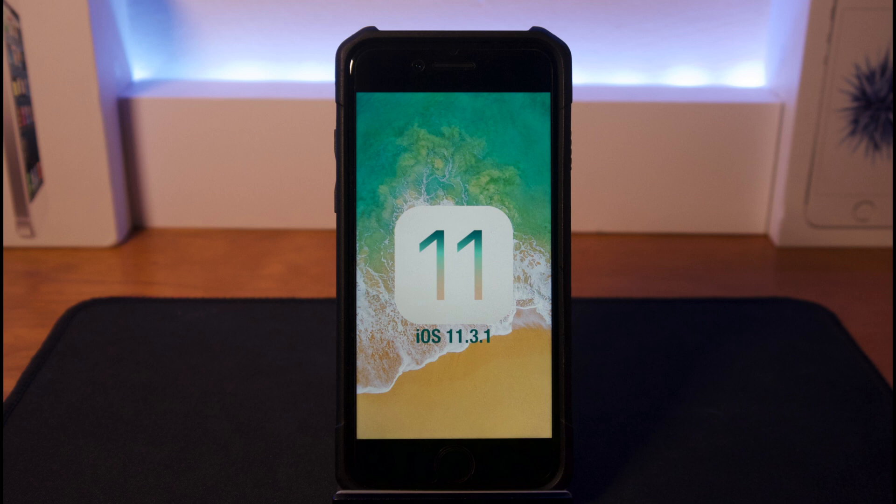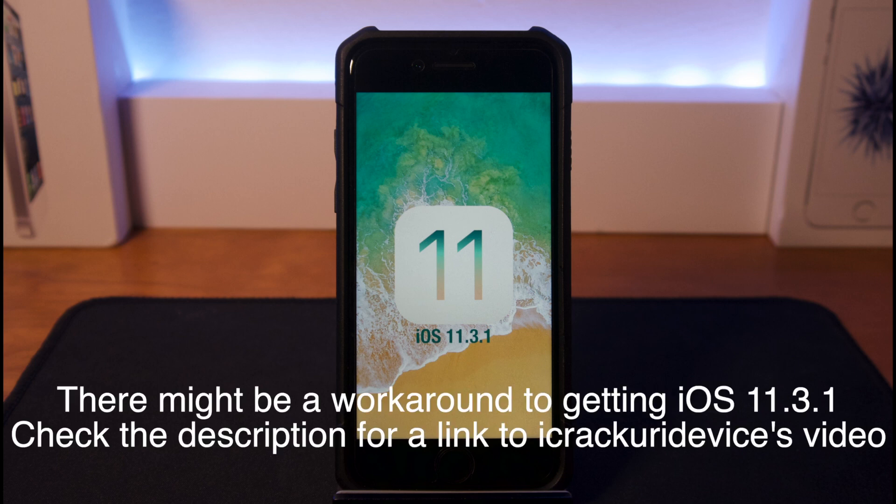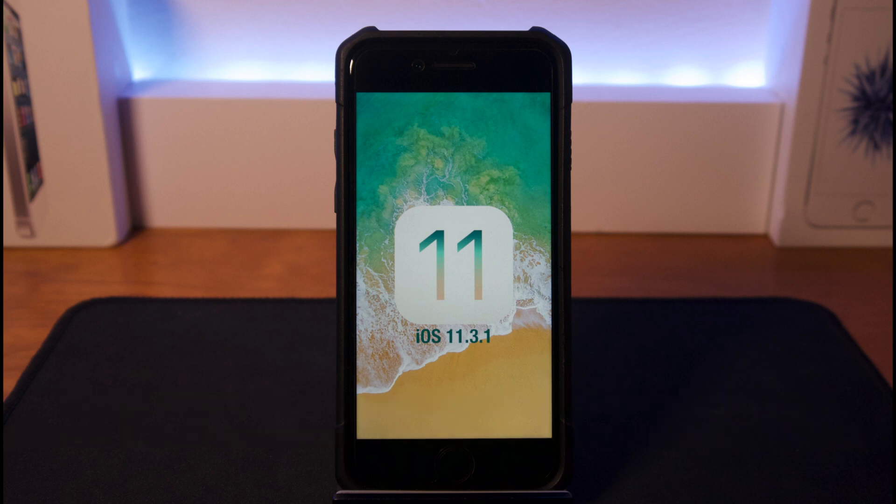I'd also like to say that if you're on iOS 11.3.1, stay there to get this jailbreak. The signing window has already been closed for 11.3.1, so you're kind of out of luck if you're not already on it — but you can always wait for future jailbreaks by staying on the lowest firmware possible. I was planning to bring an iOS 11.3.1 jailbreak video but I missed the signing window, sadly.